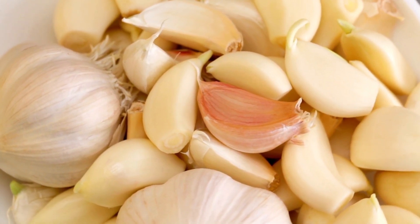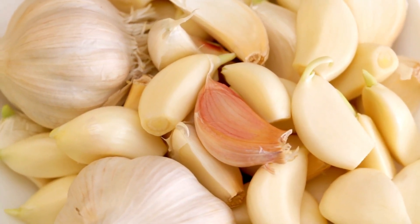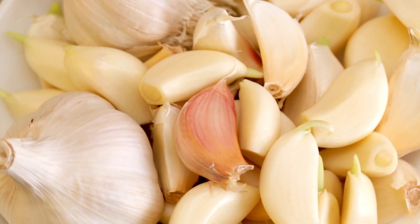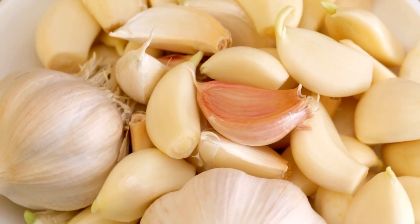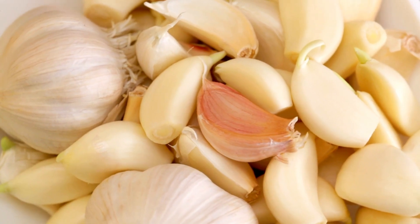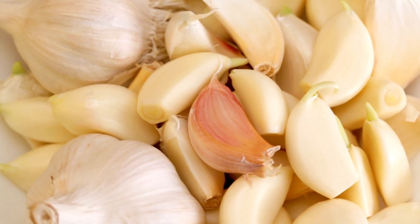Number 5: Garlic. Garlic is a natural antibiotic that can help kill bacteria in the mouth and prevent further decay. You can chew on a garlic clove or apply a paste made from crushed garlic and salt directly onto the affected tooth.